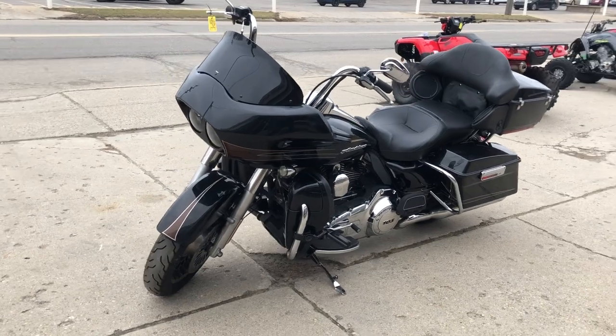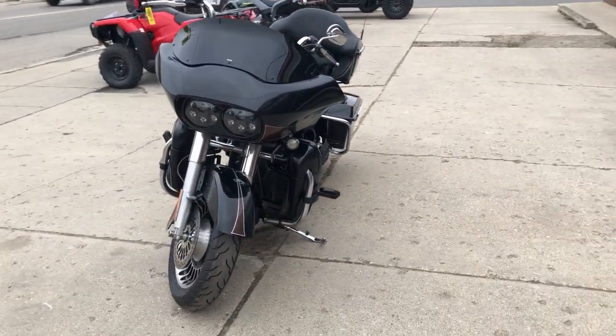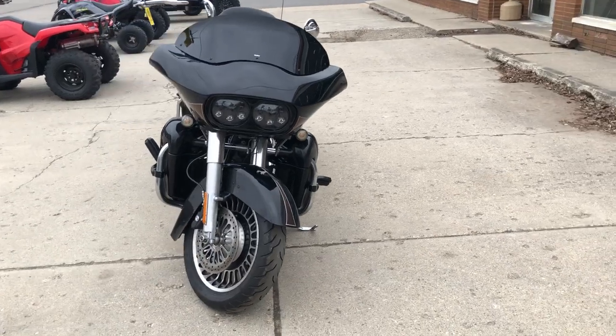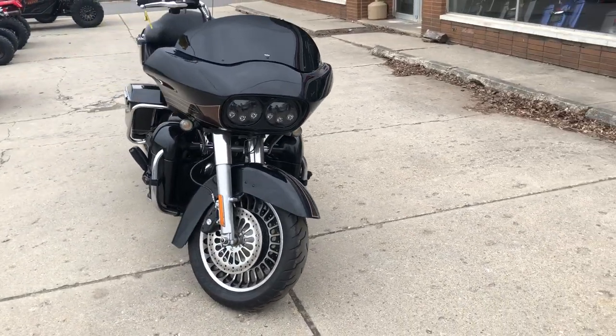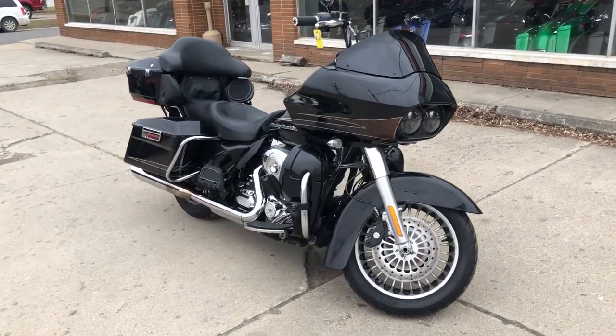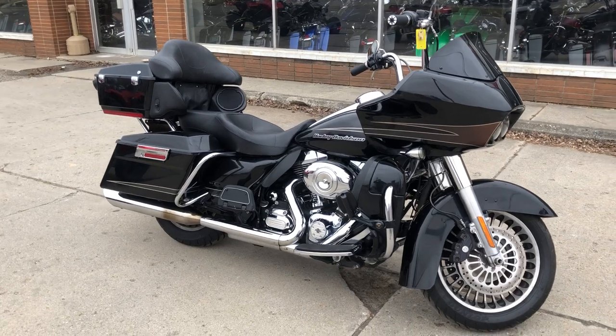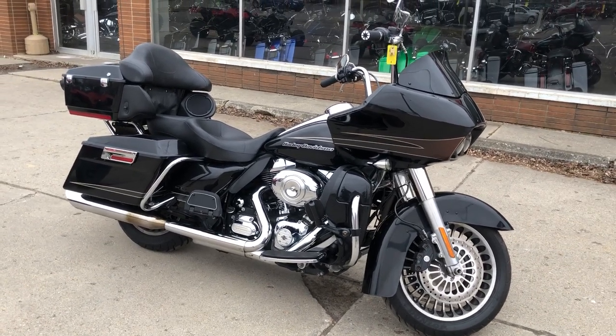It's a great bike for the money and you can view this one or over 300 other used Harley-Davidsons, or view over 600 used motorcycles on our website ApprovalPowerSports.com, or you can give us a call at 810-648-9595.